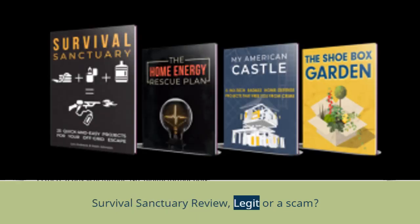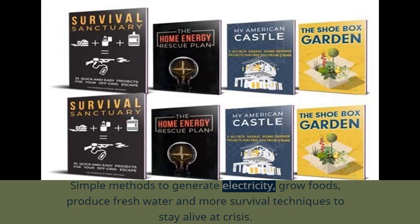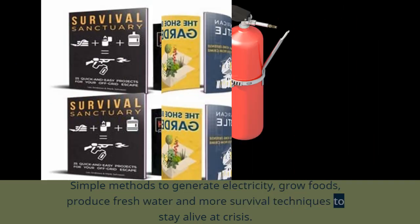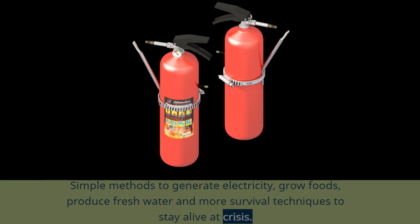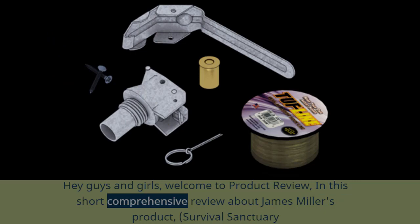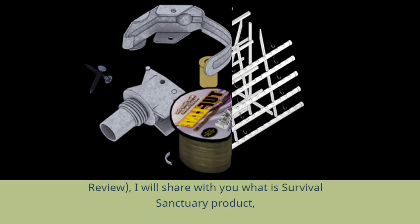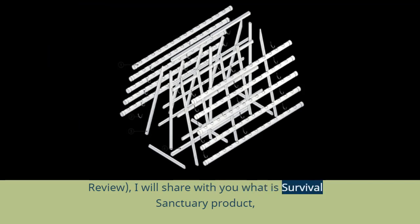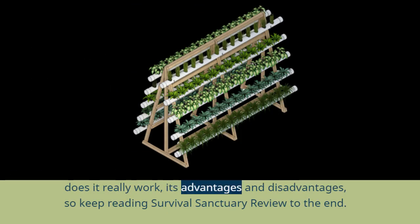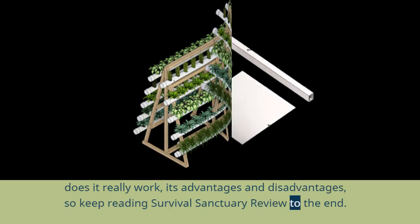Survival Sanctuary Review — Legit or a Scam? Simple methods to generate electricity, grow foods, produce fresh water, and more survival techniques to stay alive in a crisis. Hey guys and girls, welcome to Product Review. In this short comprehensive review about James Miller's product, Survival Sanctuary, I will share with you what the Survival Sanctuary product is, whether it really works, and its advantages and disadvantages. Keep reading the Survival Sanctuary Review to the end.